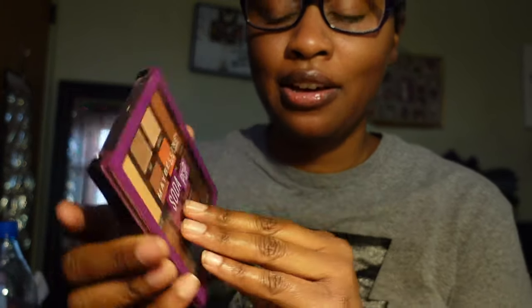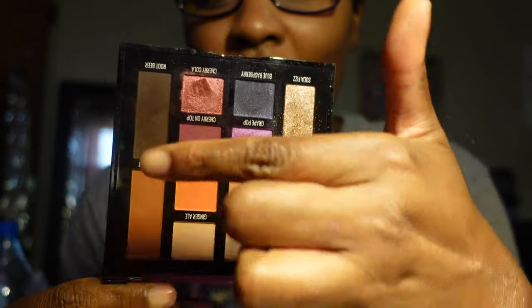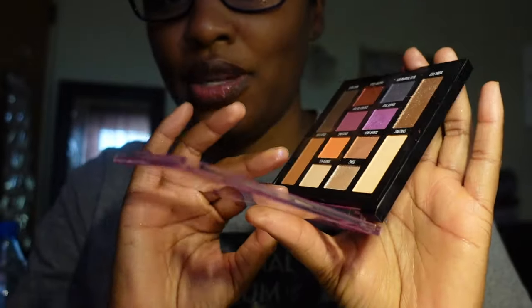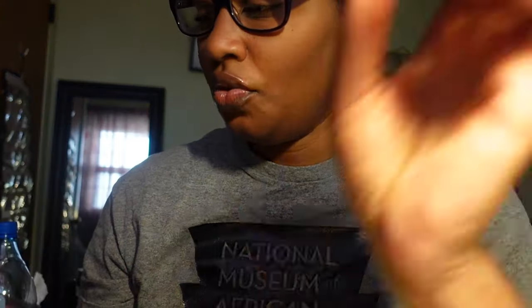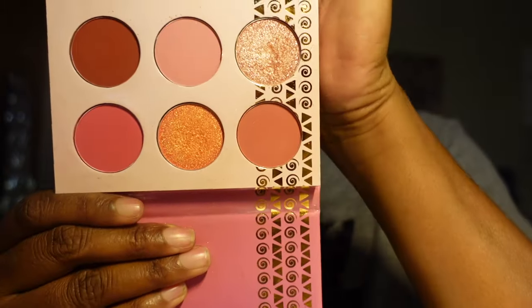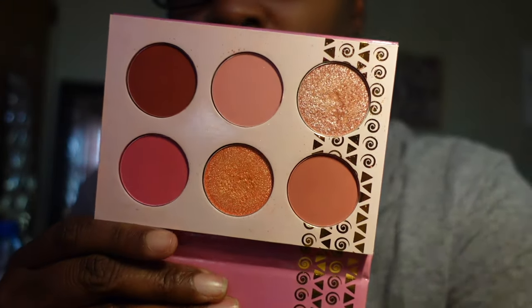This next palette is the Maybelline New York Soda Pop palette — I died for this palette. I absolutely had to have it, really for one section in particular, so I'm going to have to keep this. The next palette is the Juvia's Place Blushed Rose palette. I think this is a beautiful eyeshadow palette. I've only used it once and I don't really reach for it, but I don't see me getting rid of it — I'm going to be keeping it.